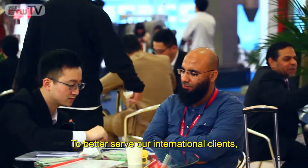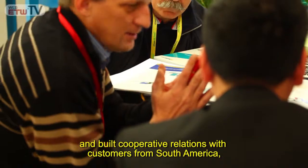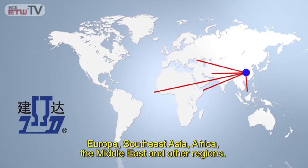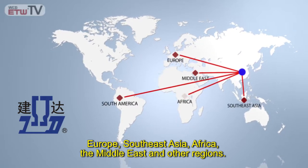To better serve our international clients, we have taken to exhibiting our products on the internet and built cooperative relations with customers from South America, Europe, Southeast Asia, Africa, the Middle East, and other regions.